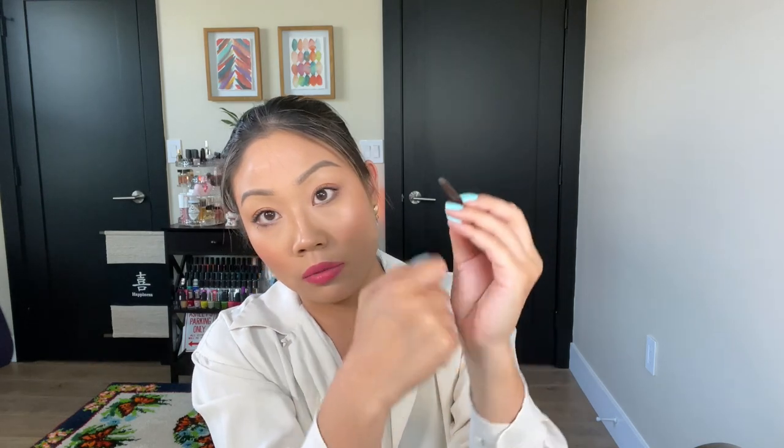Last but not least, the Stila Smudge Stick Waterproof Eyeliner. I've probably had this longer than I care to admit. It's a nice coppery brown color — literally dried out now, but it comes out with a nice coppery, glistening, sparkly effect and I really enjoyed it. When I buy this again, probably not — I think there are so many affordable brands killing it with eyeliners right now — but it was a cool, unique formula when it came out. And that was it for my empties! I hope you guys enjoyed this roundup. Let me know in the comments what you've gone through recently. Thank you for watching, please give it a thumbs up, and I will see you in my next video. Bye!